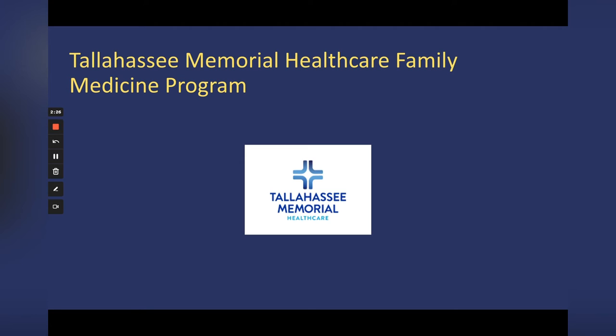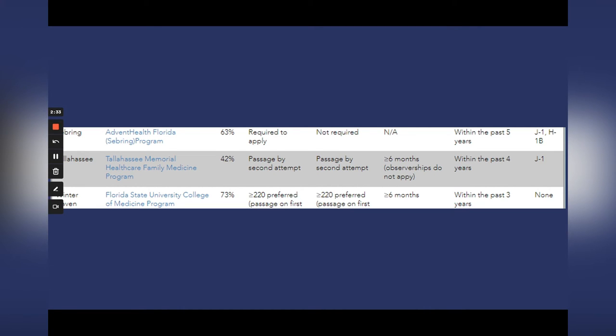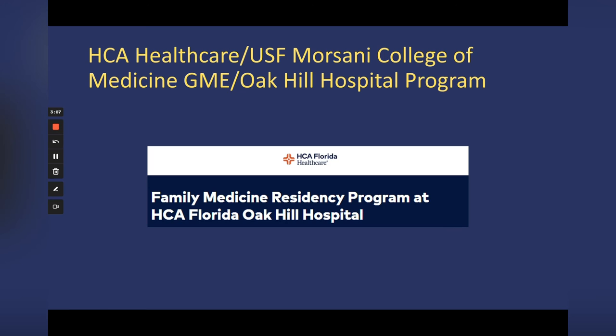The Tallahassee Memorial Healthcare Family Medicine program is another one to consider — 42% IMGs. If you have a failure on Step 1 or Step 2, you may still be considered, provided you passed by your second attempt. Importantly, they require at least six months of US clinical experience and observerships do not apply — they want hands-on experience. They also require med school graduation within the past four years and offer a J-1 visa.